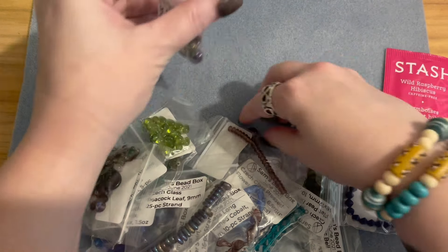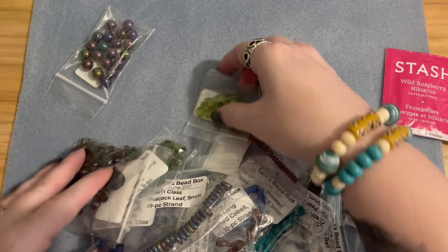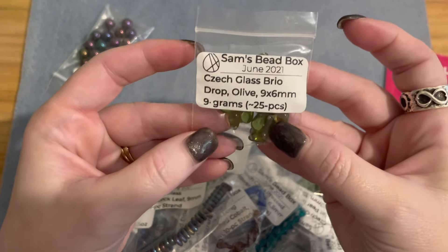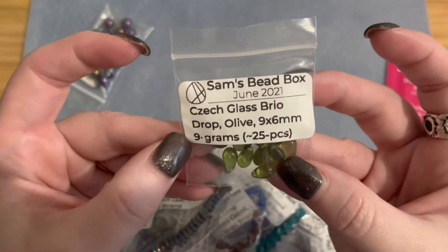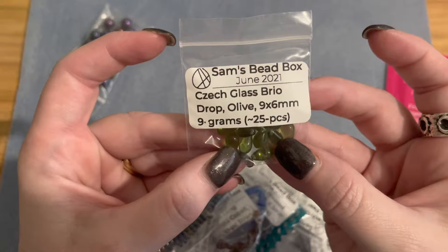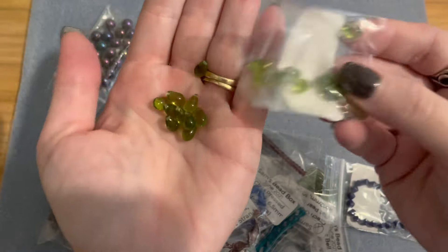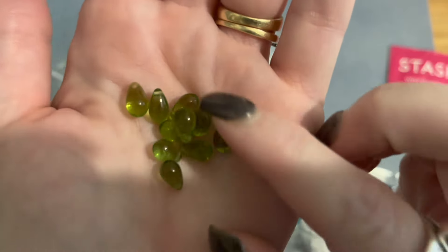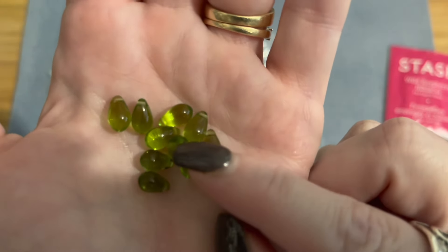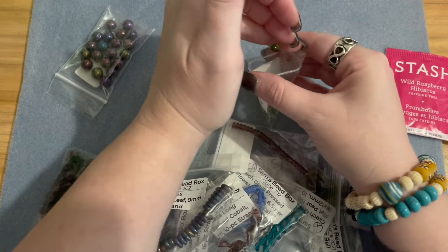Next we have Czech glass briolette drops in an olive color, nine by six millimeters. We get nine grams, approximately 25 pieces. These are beautiful olive green briolette beads, drilled right at the top — you can see that little line going across the top. That top-drilled design is a beautiful color.